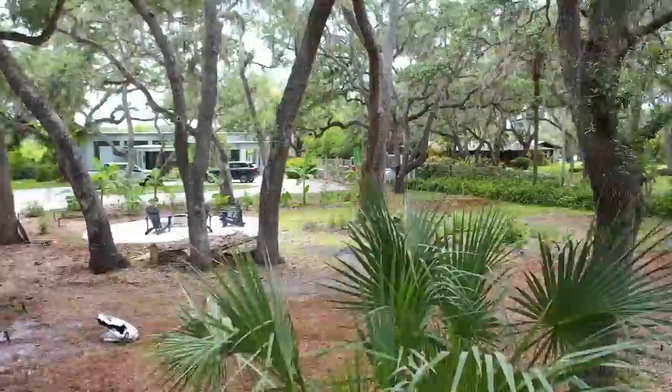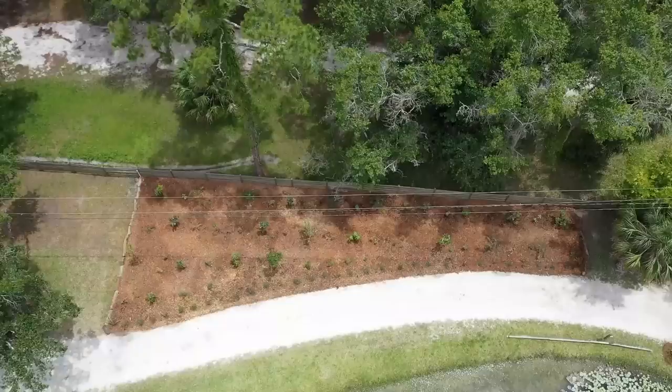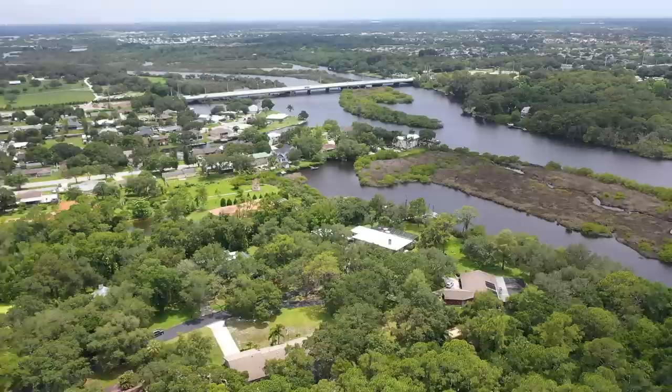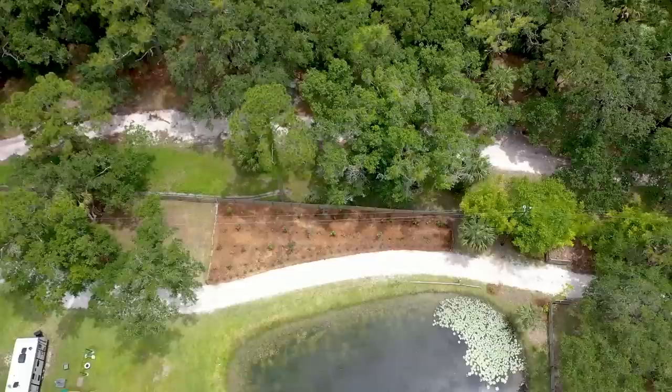Top of the morning to you. We're back down in Bradenton, and this is a project we started about six months ago. We did phase one over here in the understory. It's on a beautiful river — Robbie's showing some of that drone footage. Today we're back. We started yesterday to do phase two, which is out here in front of the gate.